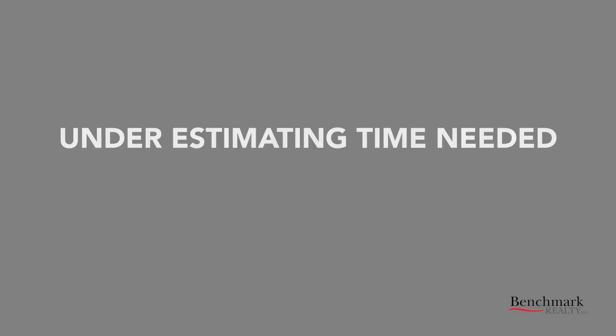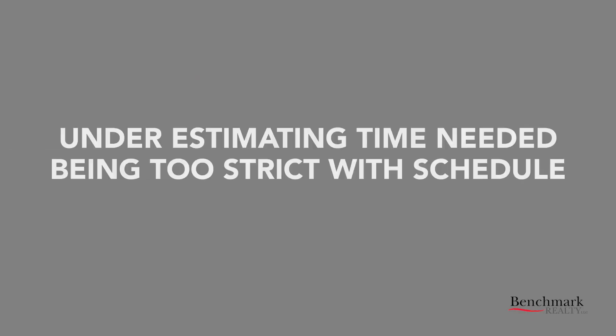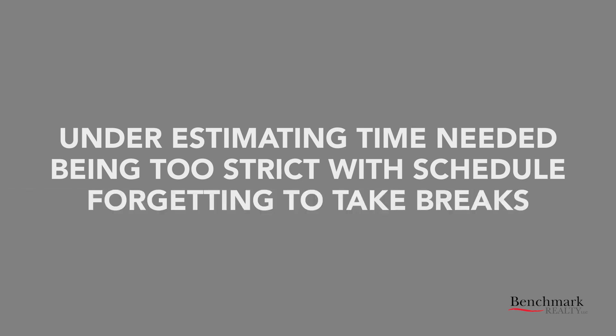Common time blocking mistakes and how to avoid them. Time blocking is a simple concept, but committing to it can be a real challenge. The most common mistakes people make are underestimating time needed, being too strict with your schedule, and forgetting to take breaks.